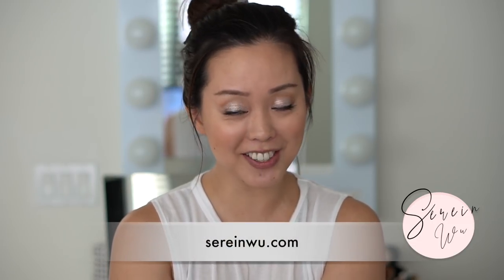Hi guys, welcome back to my channel! If you're new, I'm Serene — thank you so much for stopping by. Every month I share with you new product launches that I think are really cool and interesting, and I'm excited to test out for you. As a thank you for being a subscriber to my newsletter and this channel, I offer a giant bag of beauty goodies to one lucky subscriber.